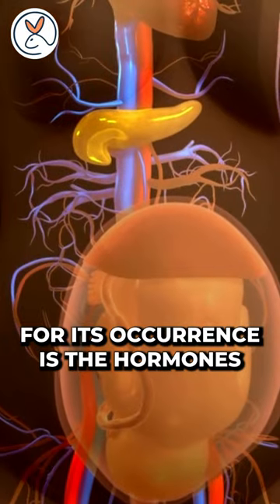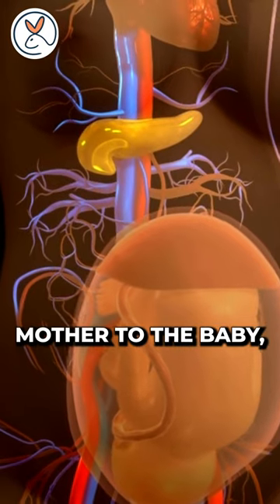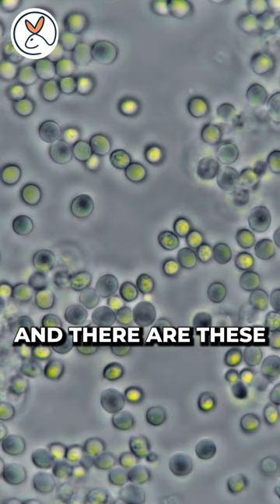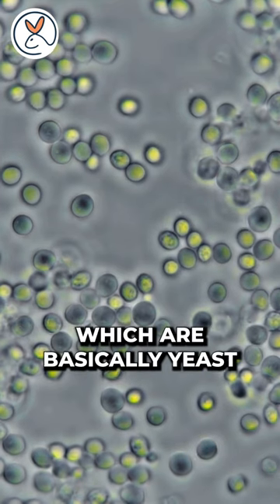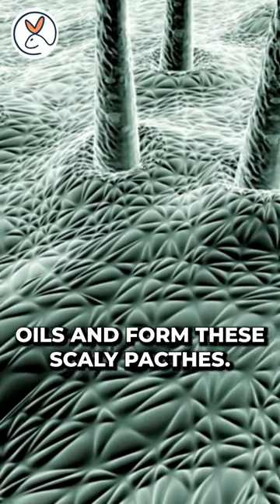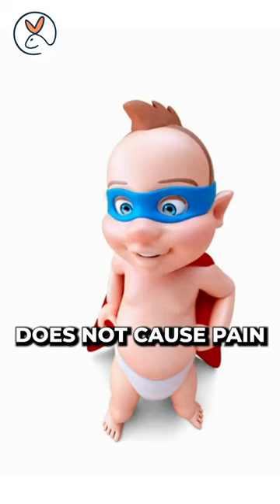The primary reason for its occurrence is the hormones passed on from the mother to the baby, causing too much production of oil in the oily glands and hair follicles. And there are these little guys called Malassezia, which are basically yeast fungus. They feed on these oils and form these scaly patches.